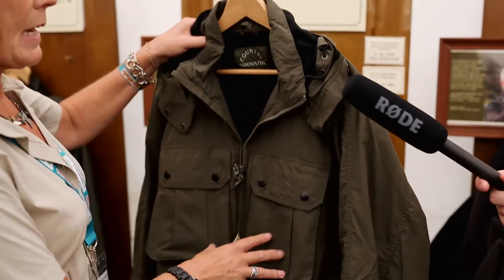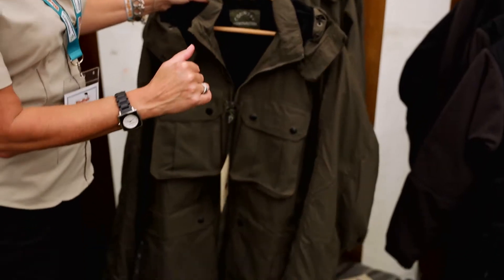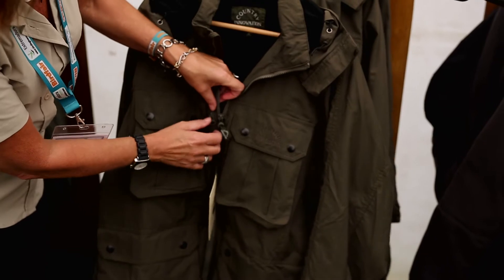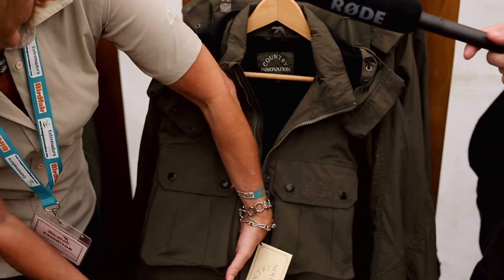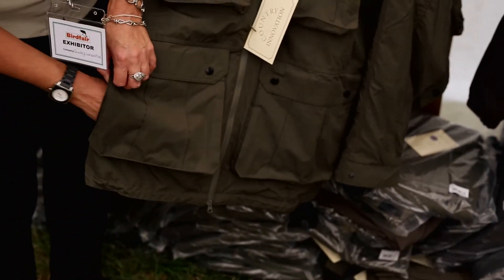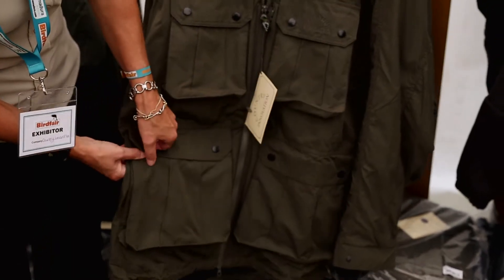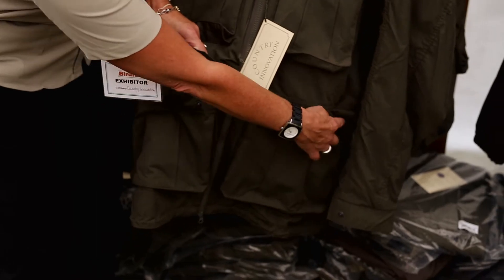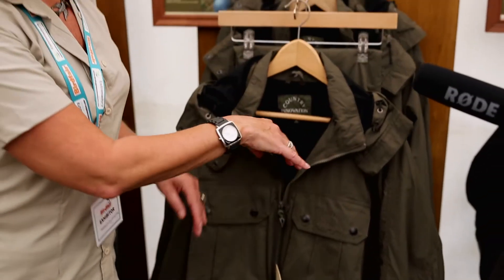It has the same pocket configuration as the Venture Waistcoat more or less: one, two, three, four large ones here, five, six, seven, eight, and then inside a security pocket — nine — same one there — ten — and then three inside pockets. So a whole shed load of pockets, but it is a waterproof jacket.